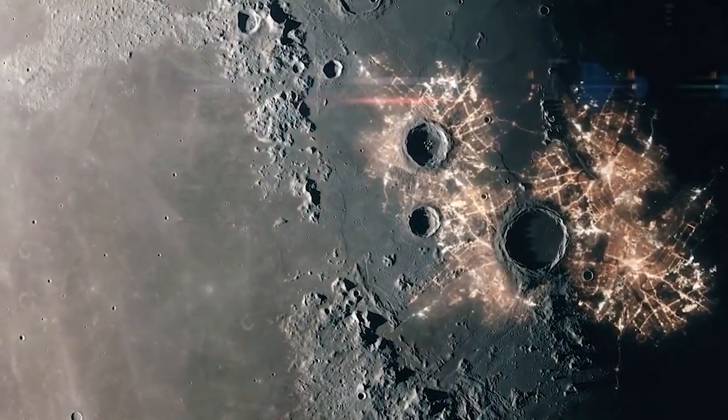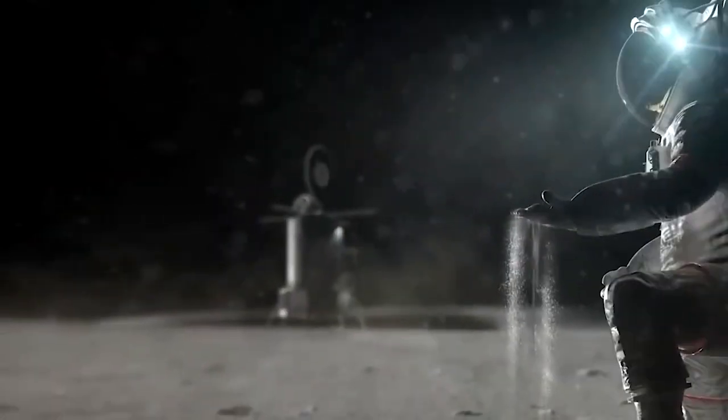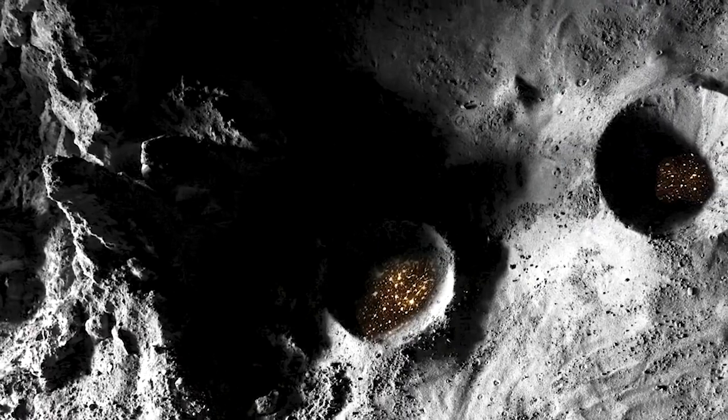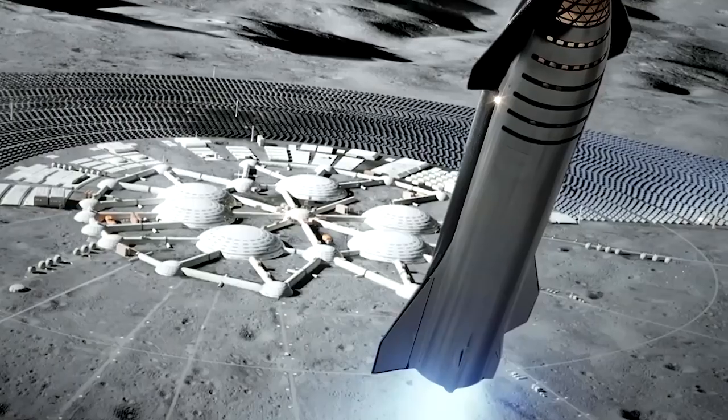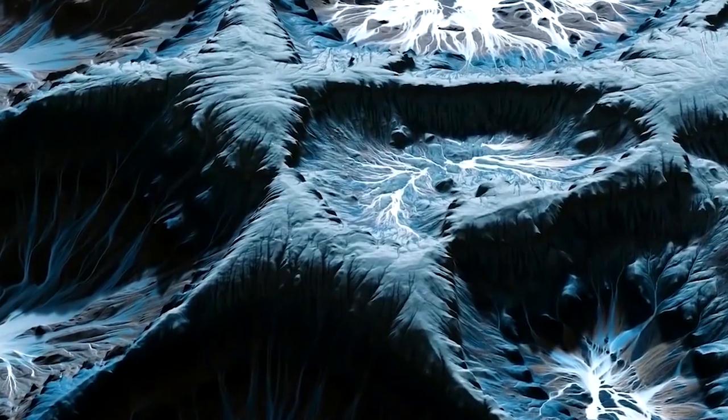LRO's orbital path is too far away from the Moon's surface to resolve individual boot prints. Instruments on LRO helped NASA identify areas of interest on the Moon for human exploration, with the South Pole rising to the top of the list as a potential hotspot for discoveries.